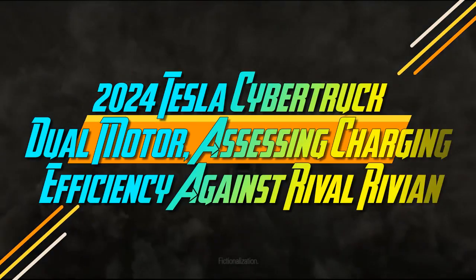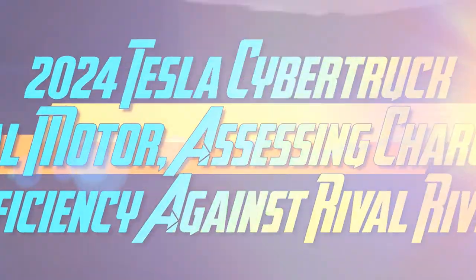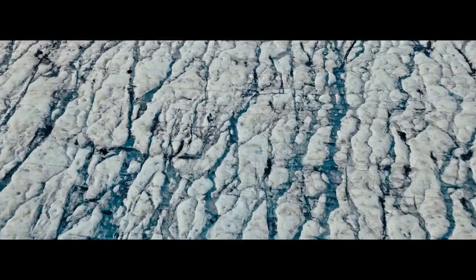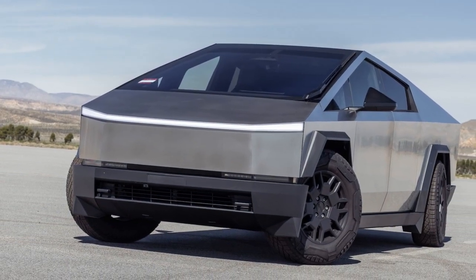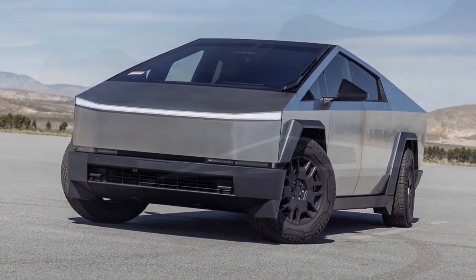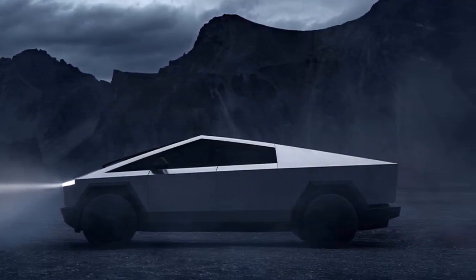2024 Tesla Cybertruck Dual Motor: Assessing Charging Efficiency Against Rival Rivian. The 2024 Tesla Cybertruck boasts a striking appearance reminiscent of an apocalyptic war machine straight out of a Minecraft fantasy. Don't be deceived into thinking it's all about looks — this stainless steel trapezoid is more than just a visual statement. It's been carefully crafted by the forces of wind, and its Comtail design plays a significant role in achieving Tesla's impressive 0.34 drag coefficient, lending it credibility in the realm of serious engineering.